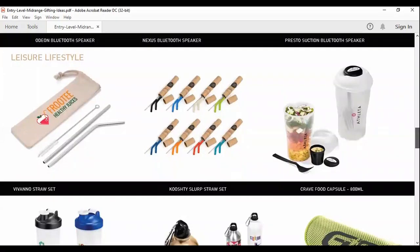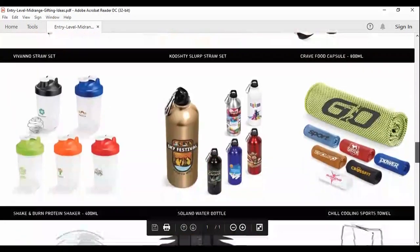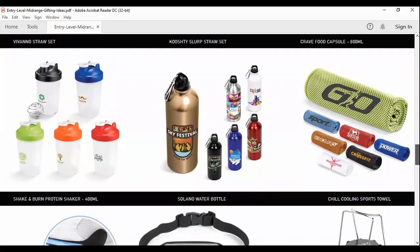Moving into summer, another big thing would be the Crave food capsule. It's been very popular — a lot of our medical clients have taken it for their staff and suppliers. You can carry a healthy salad with it, it's got a beautiful salad dressing container, and you can do a one-color print or dome sticker. The Shake and Burn Protein Shaker is quite a lovely, well-received gift. We've also got a 750ml metal water bottle — a nice generous size. We also do the plastic entry-level promotional water bottle. Really nice gifts to give your clients and suppliers.